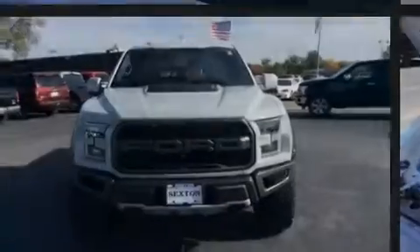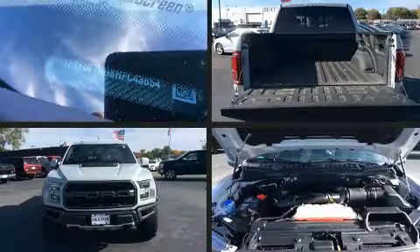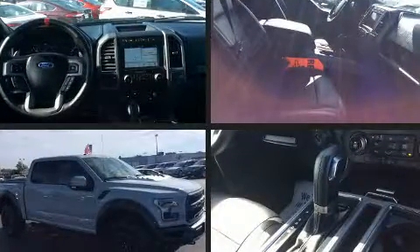Discerning drivers will appreciate the 2017 Ford F-150. This four-door, five-passenger truck still has less than 15,000 miles.